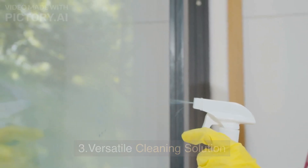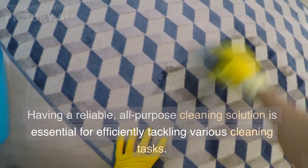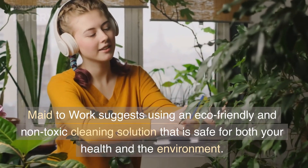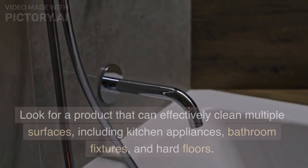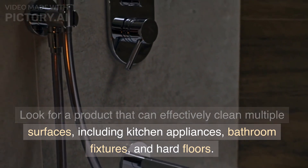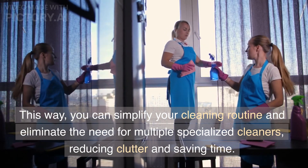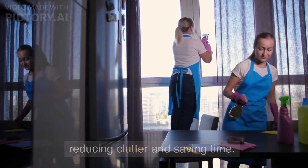Third, a versatile cleaning solution. Having a reliable, all-purpose cleaning solution is essential for efficiently tackling various cleaning tasks. Made to Work suggests using an eco-friendly and non-toxic cleaning solution that is safe for both your health and the environment. Look for a product that can effectively clean multiple surfaces, including kitchen appliances, bathroom fixtures, and hard floors. This way, you can simplify your cleaning routine and eliminate the need for multiple specialized cleaners, reducing clutter and saving time.